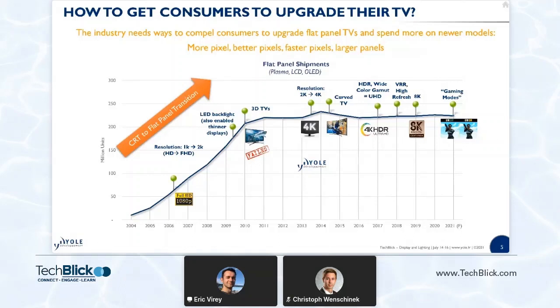What that means is that since then the market has slowed down significantly, driven only by natural replacement cycles. The industry is constantly looking to bring new features and improve performance to compel consumers to buy new TVs. We've seen more pixels — going from HD, Full HD, 4K, UHD, now 8K — better pixels with high dynamic range and wide color gamut, and faster or better-moving pixels with high refresh rates and variable refresh rates.